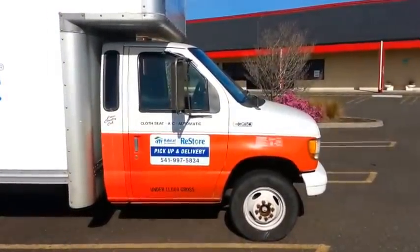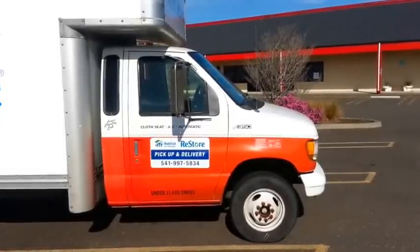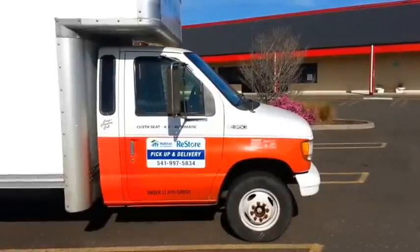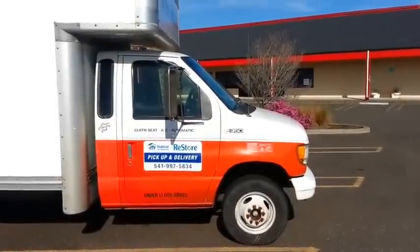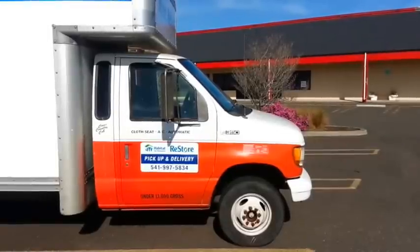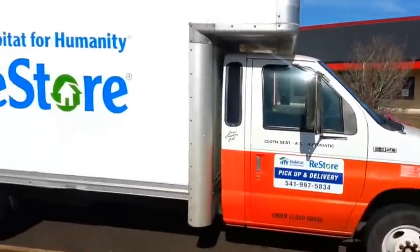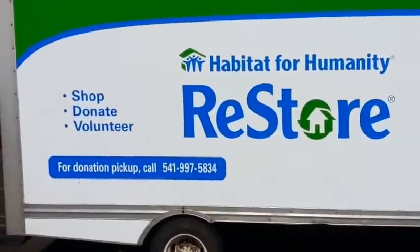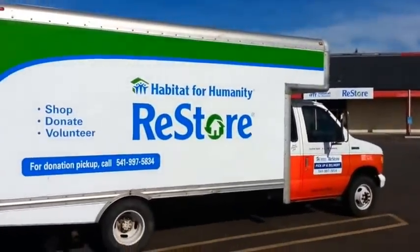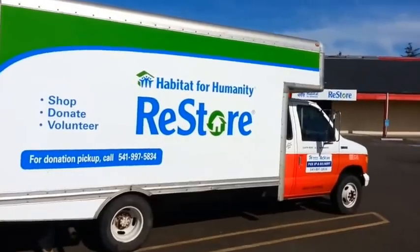Some of the older U-Haul trucks you can find with diesel engines — the older Ford 7.3 Powerstroke diesel engines — and then you could convert those over to a vegetable oil conversion. Just a lot of things you can do with these. I haven't seen, heard, or found anyone on YouTube yet that has converted one of these truck bodies.